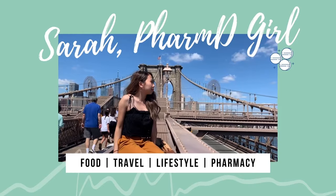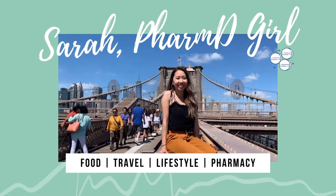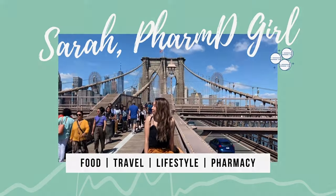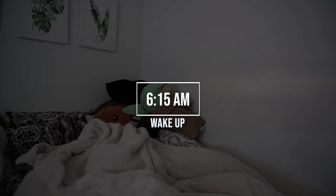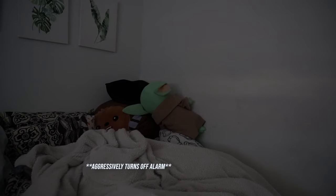All right, let's go to work. My alarm is always set for 6:15 — kind of an odd time, but it works for me.